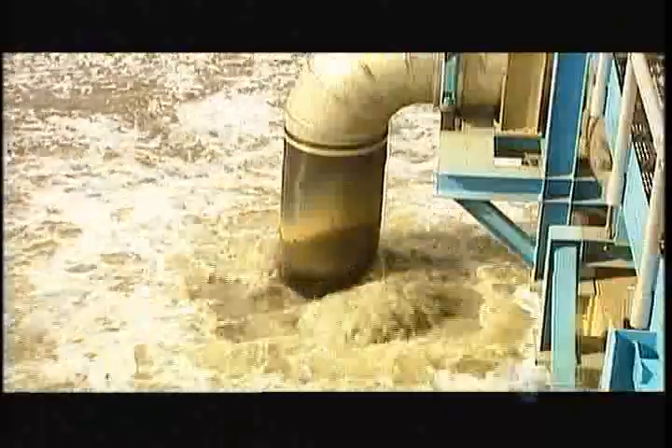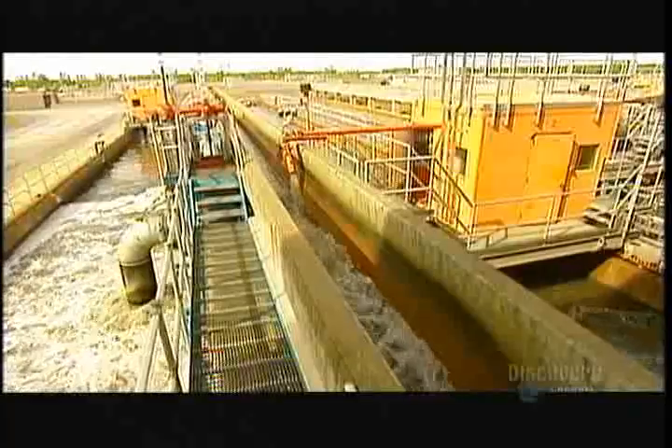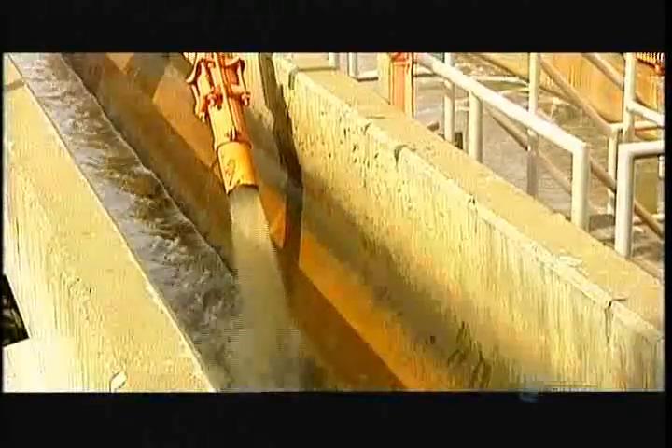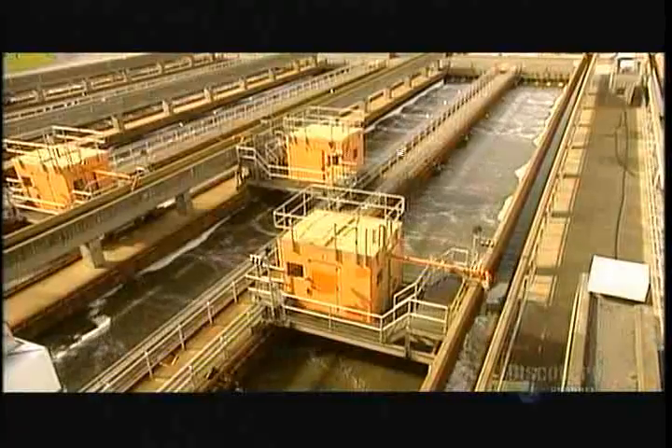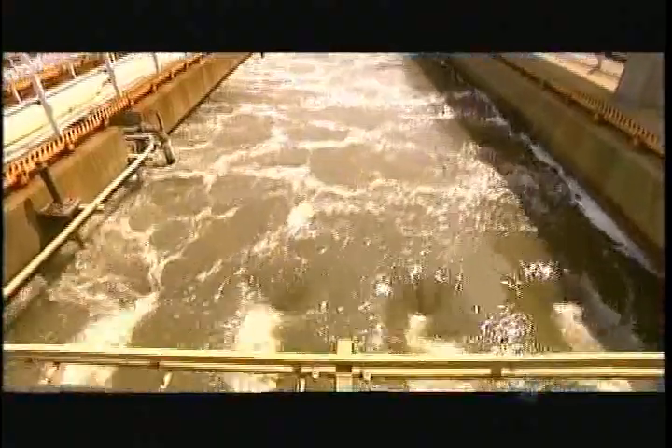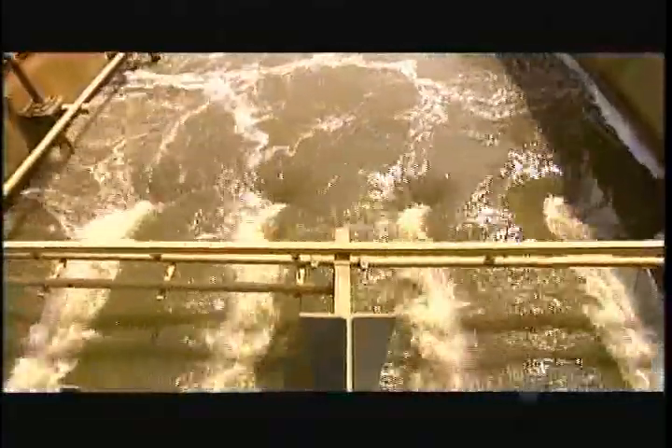The wastewater meanwhile flows into large tanks called grit chambers. Grit refers to particles in the water, such as gravel, that are inorganic, meaning they don't decompose or burn. These particles, some as tiny as a grain of sand, gradually settle to the bottom. Then they're pumped out and trucked to the landfill.